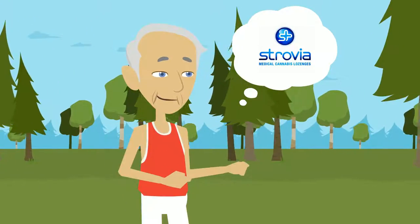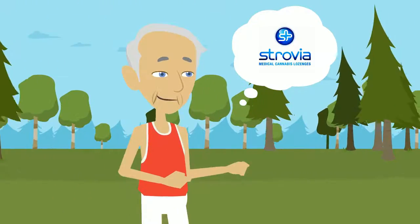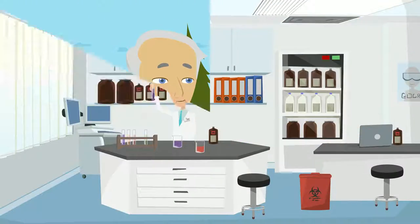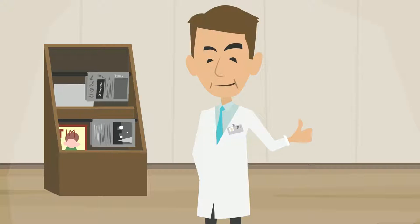Strovia is cannabis medicine you can trust. For our active world, Strovia believes in low and slow. With a lower dose of 10 mg of THC and CBD enrichment in each lozenge, patients get the true beneficial THC-CBD entourage effect, documented in many journals.